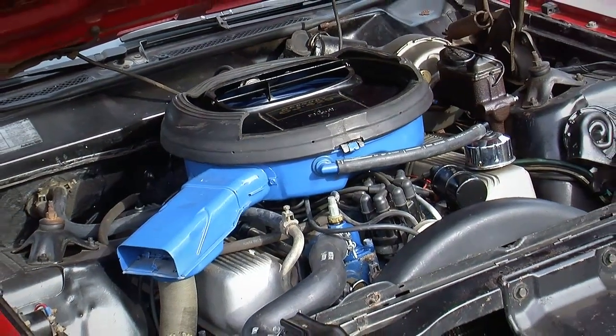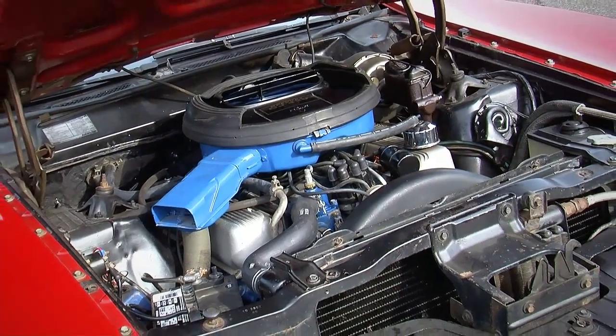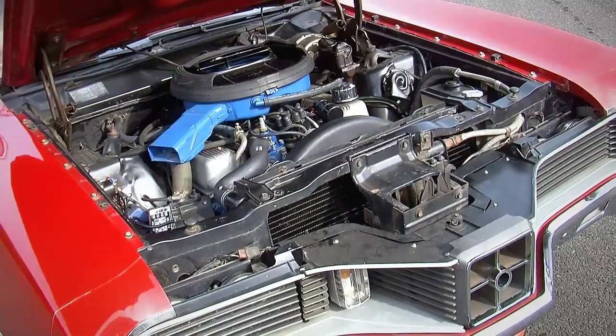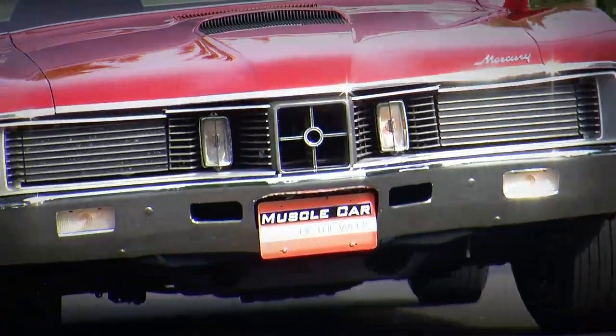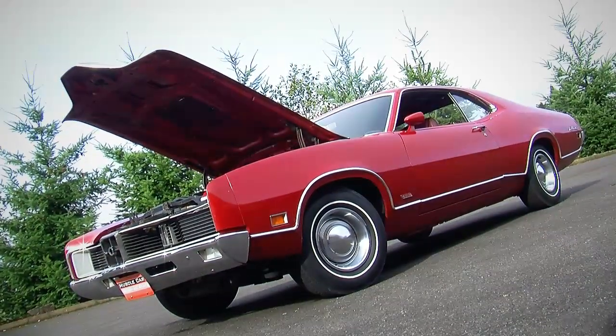The Cobra Jet by itself was the 429. When you add the drag pack, it becomes the Super Cobra Jet. I can only imagine that the engineers on the line had a lot of fun checking all the boxes to make the super bad version of a Cyclone GT in the pilot phase. And I can also see why this car was spared — I mean, who would want to crush such an animal?